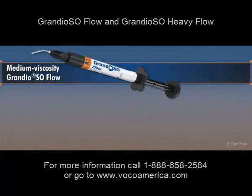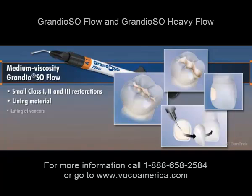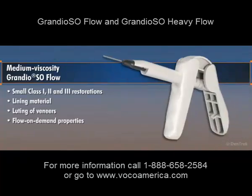Medium viscosity Grandioso Flow is best suited for use in small class 1, 2, and 3 restorations, as a lining material and for luting of veneers. Its flow-on-demand properties make it ideal for restorations in the anterior and posterior regions.